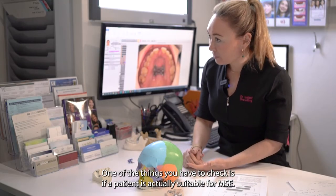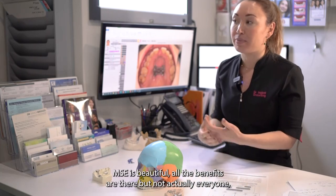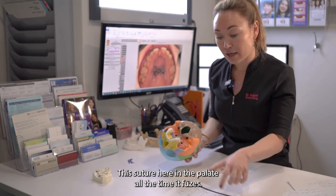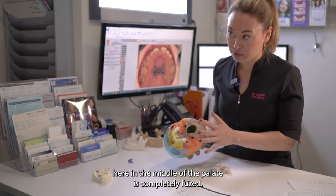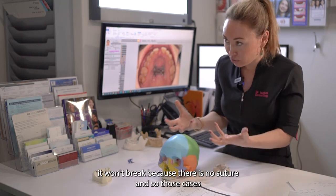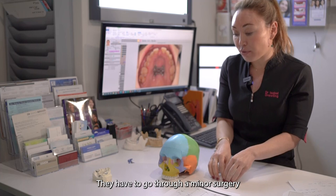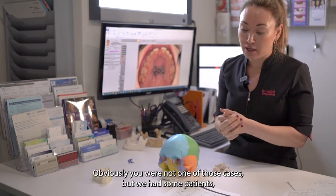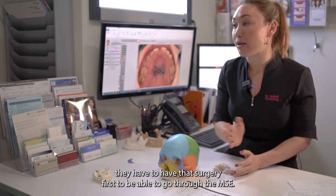One of the other things we check is whether a patient is actually suitable for MSE. MSE is great and all the benefits are there, but not everyone is suitable for it. This suture in the palate fuses over time, and there are some patients where it is completely fused — it doesn't matter how much pressure is applied, it won't break because there is no suture left. Those cases are called surgically assisted MSE. They have to go through a minor surgery to reopen that suture, and then the MSE is fitted.